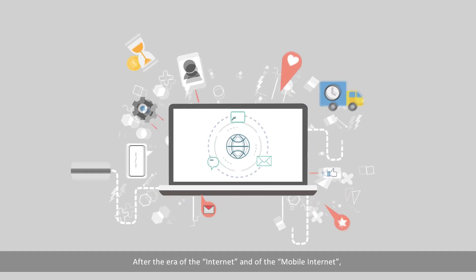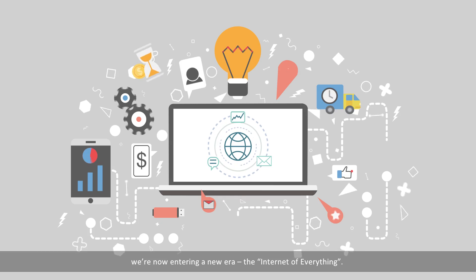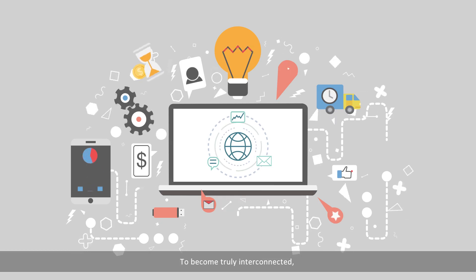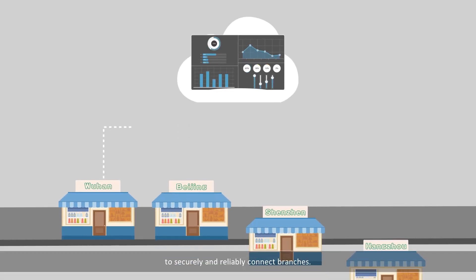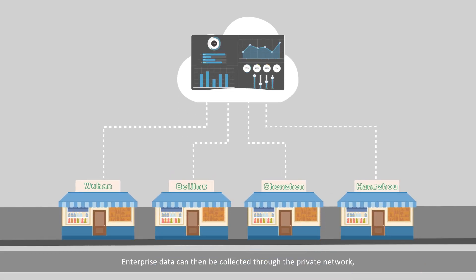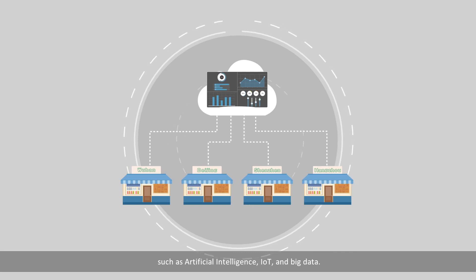After the era of the Internet and the era of mobile Internet, we're now entering a new era: the Internet of Everything. To become truly interconnected, an enterprise must first establish a private network to securely and reliably connect branches. Enterprise data can then be collected through the private network, and data value can be maximized through technologies such as artificial intelligence, IoT, and big data.